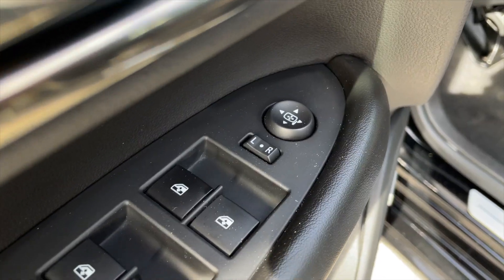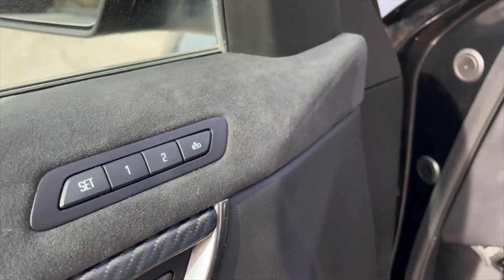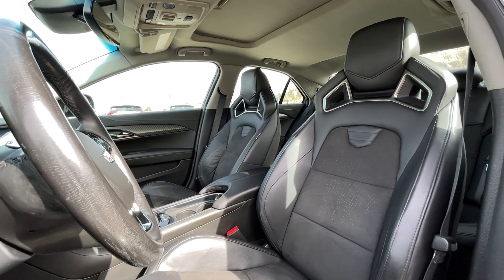For your power interior accessories you get your standard power mirrors, power windows, and power locks. You also do get a memory driver seat setting as well. For your interior, jet black cloth seats with some leather accents. It's a five passenger vehicle.